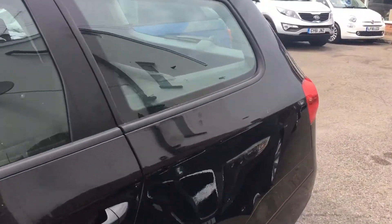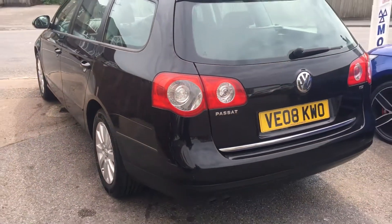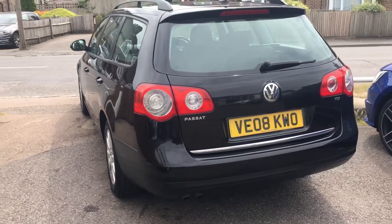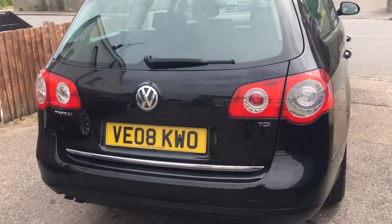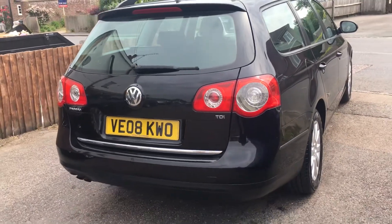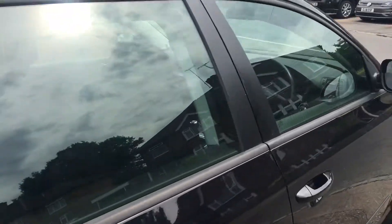The car is black, as you can see, and has 133,000 miles. It does have a lovely service history — if you check the photos out on the website, you'll see I've taken photos with a lot of invoices along with a stamped-up service book.